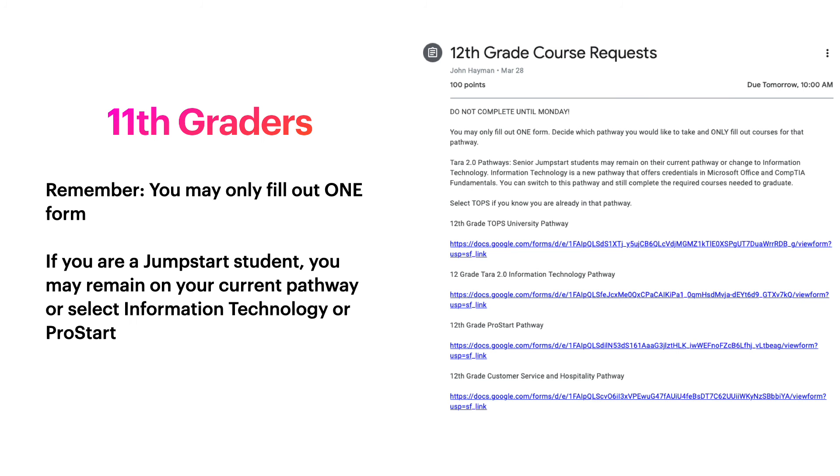Now juniors, you will be selecting your courses for 12th grade. Remember you may only fill out one of the four forms. If you are already a Jumpstart student, you can remain on your current pathway, or you can select Information Technology or ProStart, because most of the courses can be transferred to these two pathways.